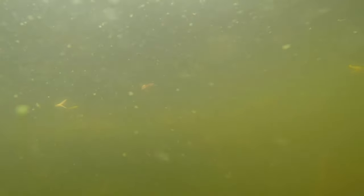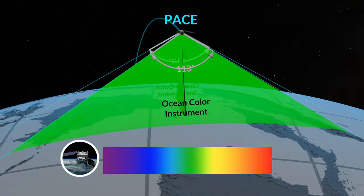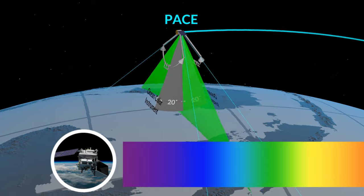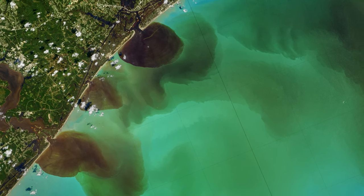Much like a cloudy cup of tea, higher levels of this organic matter don't let as much light through, changing the availability of light for plant-like organisms in the environment. With PACE's Ocean Color Instrument's hyperspectral measurements, even into the ultraviolet wavelengths, we'll be able to differentiate sources of this organic matter and better understand the transfer of carbon across land and into coastal regions.